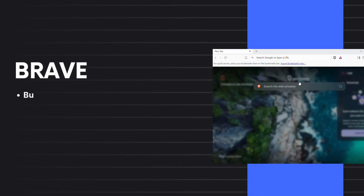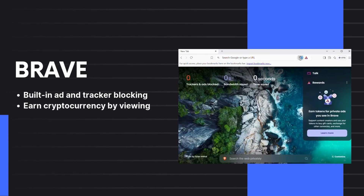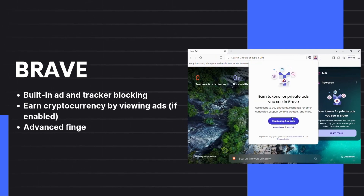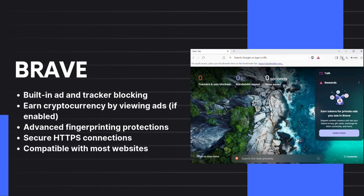5. Brave Browser. Focused on privacy, Brave offers a smoother and safer browsing experience by blocking ads and trackers by default. Additionally, it features advanced protections against fingerprinting and offers secure HTTPS connections.